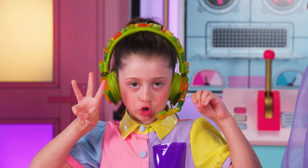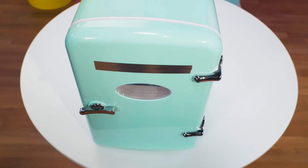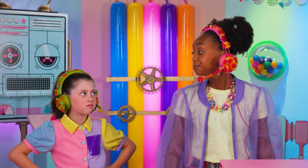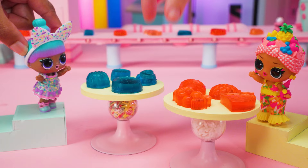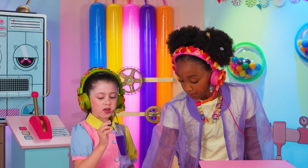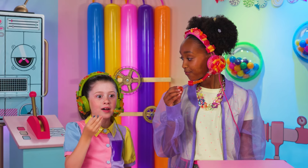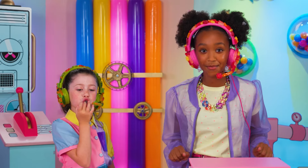Into the fridge for 30 minutes. And now it's coming out of the fridge. Geez, that was a quick 30 minutes. These gummies are looking perfect. They have a good gummy bounce. Great taste. I have to say, these gummies are impeccable.